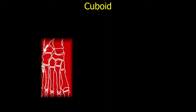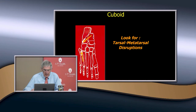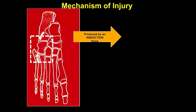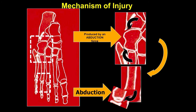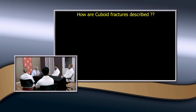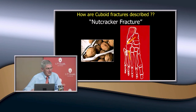The cuboid — what kind of force usually causes a cuboid fracture? Usually a compressive abduction force. Here you can see the cuboid, and because of that you may have some tension forces on the tarsal-metatarsal joint, so you need to look for those. The mechanism is a pure abduction force creating a compression effect, but you also need to look at the distal ones because you can actually get abduction displacement of the necks of the metatarsals. This is called the nutcracker fracture — because the mechanism is like cracking a nut.